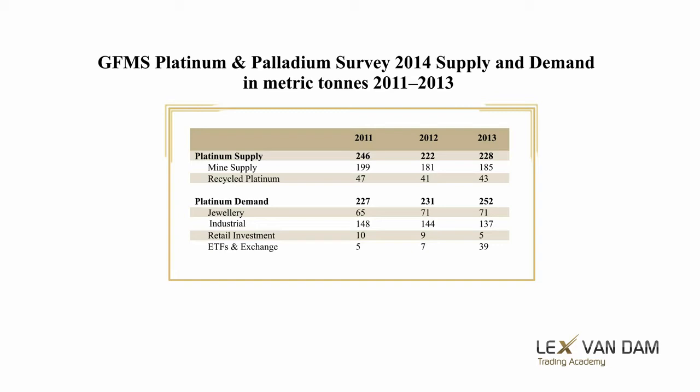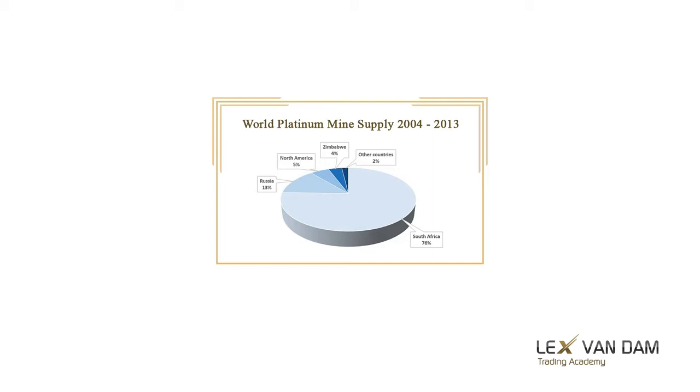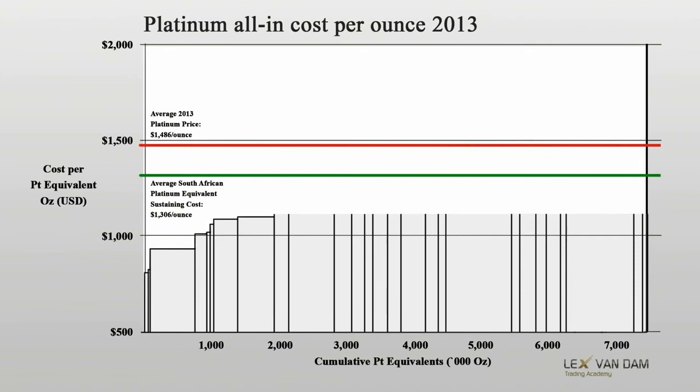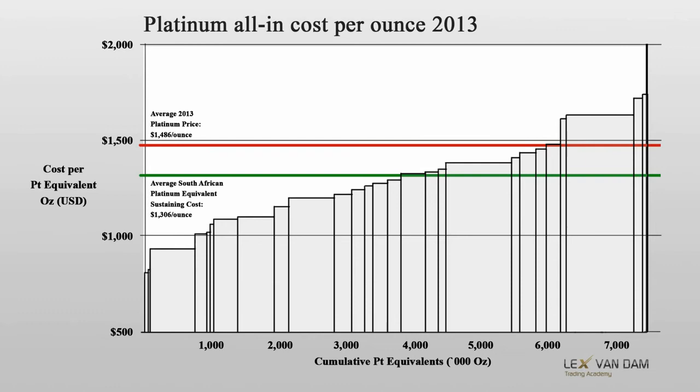South Africa is the key supplier of platinum. This means there is a huge single country risk, and when you trade platinum you need to look closely at what is going on in South Africa. You need to follow the large listed companies such as Anglo Platinum, Impala Platinum, and Lonmin. See what they have to say about the frequently occurring labor disputes and strikes, and find out about their production forecasts and cash costs. Here is a chart that shows the costs of mining platinum — $1,300 should serve as some sort of floor under the current global price.